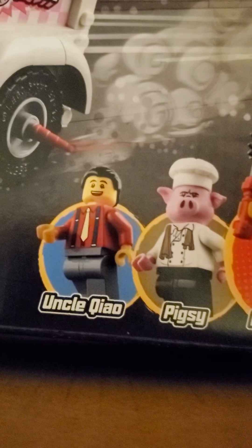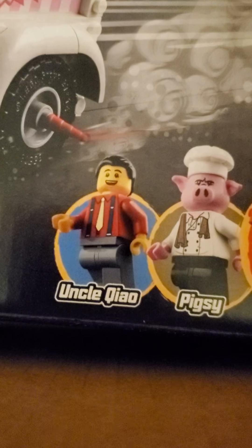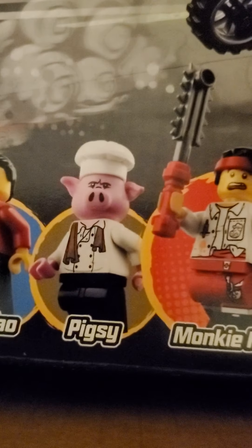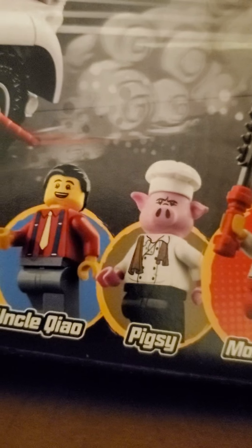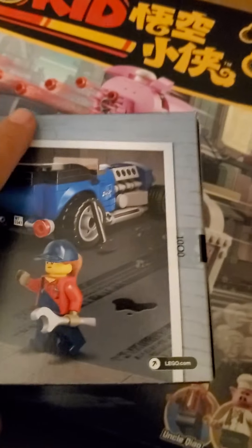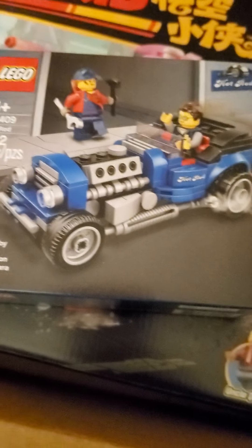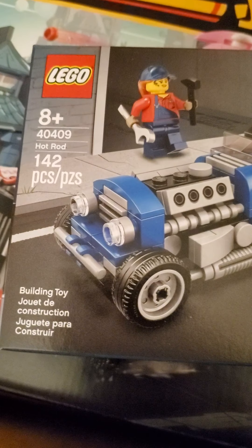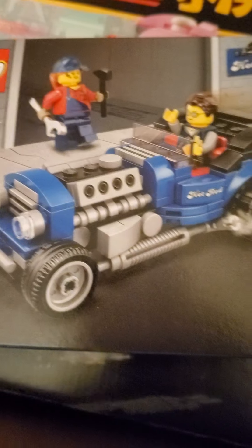It's a big bucks. Grunt, snort. Monkey Kid. Pigsy. Uncle Quail? Anyways, I can already tell right off the bat — Pigsy is going to be my favorite. And of course, I get a free promotional item — the hot rod. Hey, I really like this one.